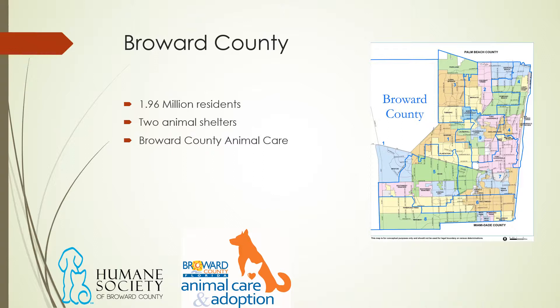Broward County is home to almost two million residents and two animal shelters, both of which have not reached a no-kill status yet. What this means is both shelters are euthanizing healthy animals when overpopulated. While Broward County Animal Care is striving to become the first no-kill shelter in South Florida, it cannot happen without the community getting involved.